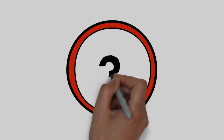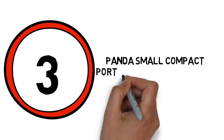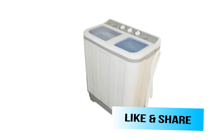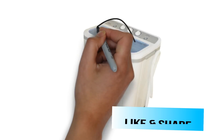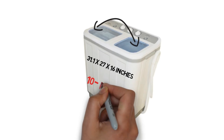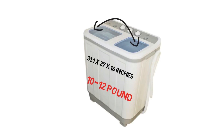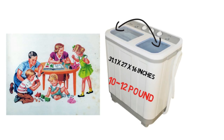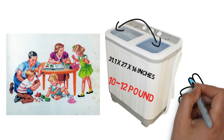Number 3: A small compact portable washing machine. The washing and drying drums can be used at the same time. It measures 31.1 by 27 by 16 inches. The 10 to 12 pound capacity is generous for such a small washer, making it ideal for a family of three to six people. It has easy and intuitive setup.